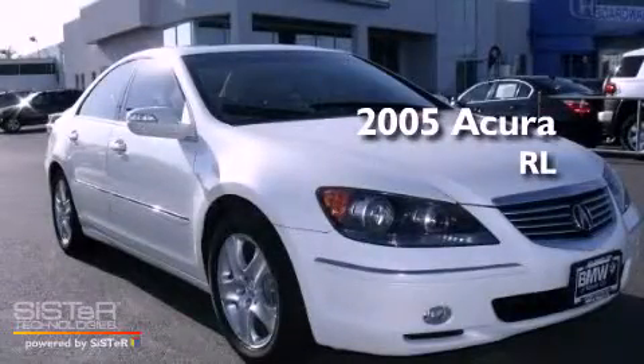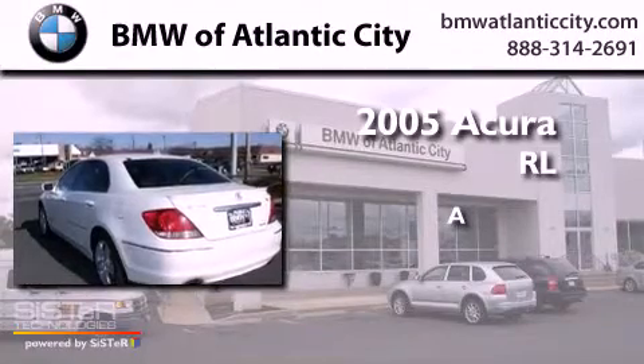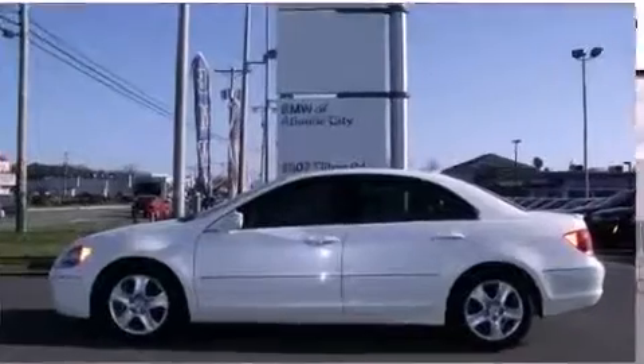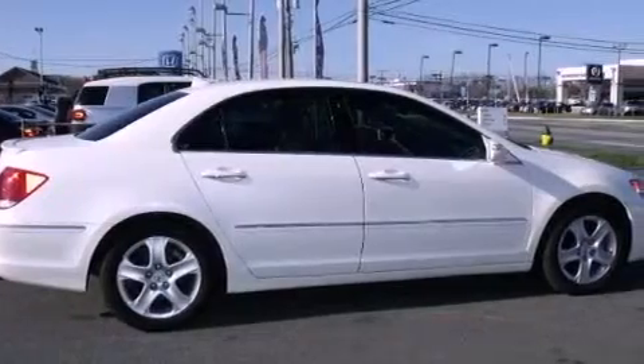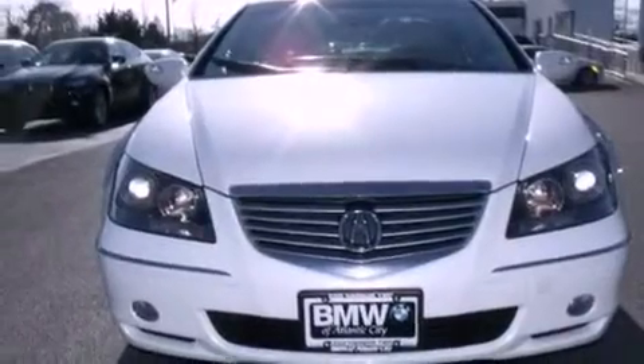This is a 2005 Acura RL. Its top features include a multi-link rear suspension, a sunroof, heated seats, a low tire pressure indicator, 10 perfectly positioned speakers, and a navigation system.